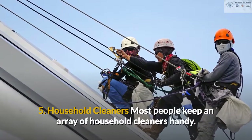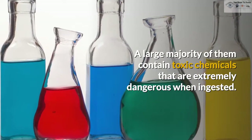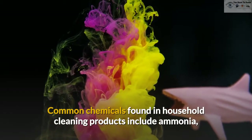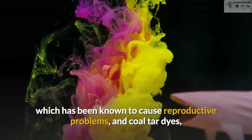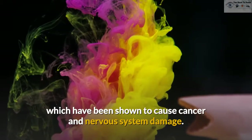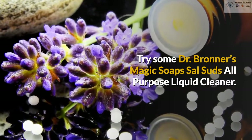5. Household cleaners. Most people keep an array of household cleaners handy, and a large majority of them contain toxic chemicals that are extremely dangerous when ingested. Common chemicals found in household cleaning products include ammonia, which is associated with kidney and liver damage; 2BE, which has been known to cause reproductive problems; and coal tar dyes, which have been shown to cause cancer and nervous system damage. Try Dr. Bronner's Magic Soaps Sal Suds All-Purpose Liquid Cleaner.